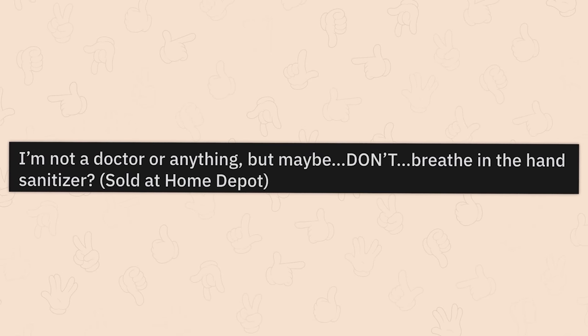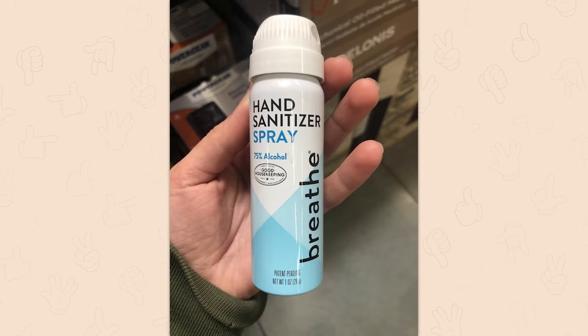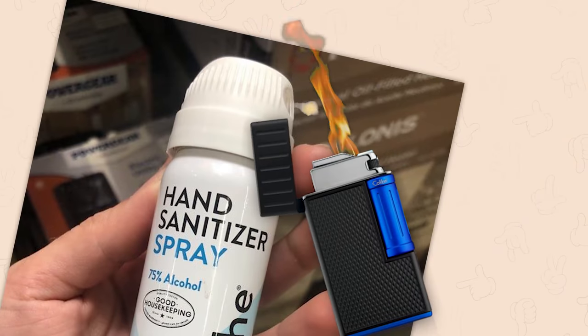I'm not a doctor or anything, but maybe don't breathe in the hand sanitizer? Sold at Home Depot. Hand sanitizer spray. Breathe in through the nose, out through the mouth with a lighter to make yourself into a flamethrower.